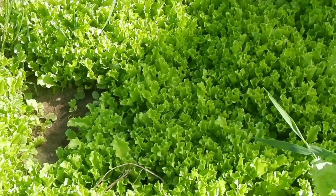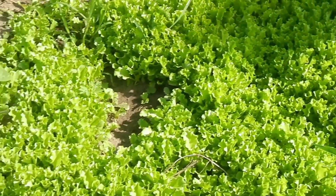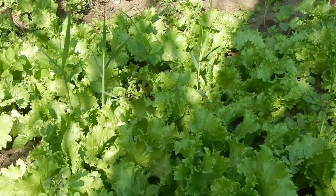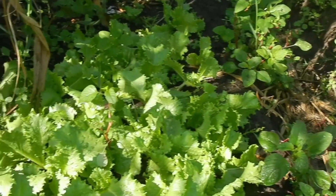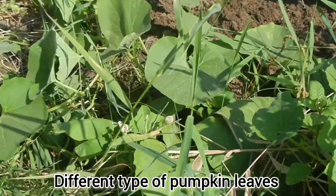And here we have a kind of lettuce nursery, let's say that. And here, fully grown lettuce. And here we have another type of pumpkin leaves.